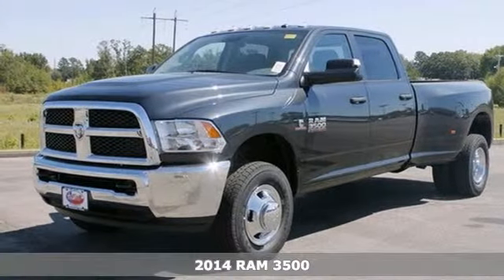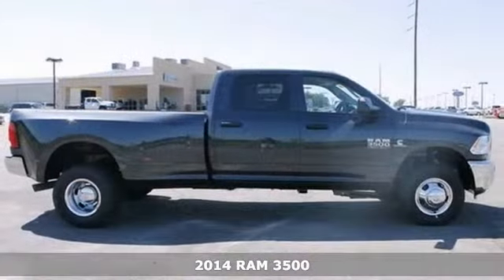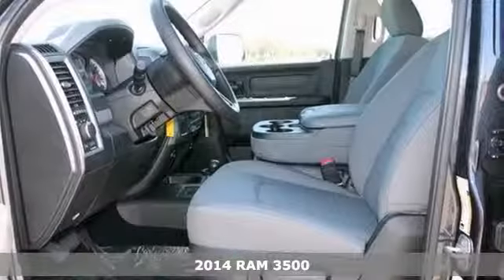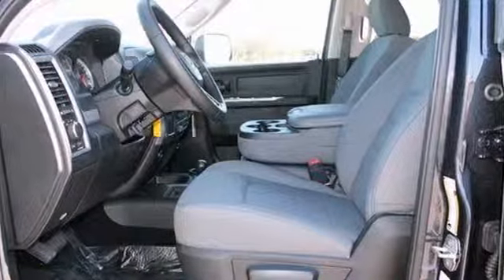If you're looking for reliability, this 2014 Ram 3500 is the truck for you. When you get behind the wheel, you'll know it's time to get some work done.